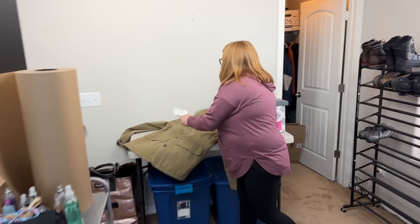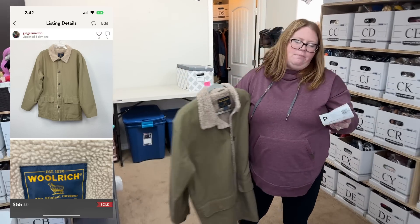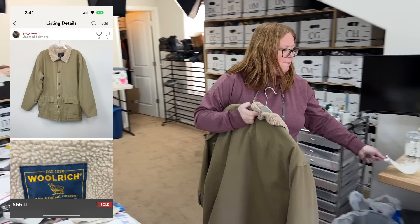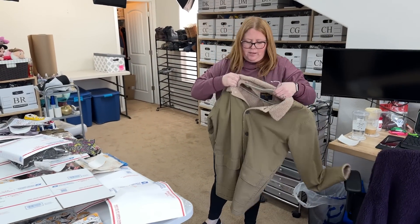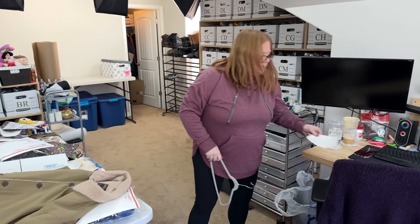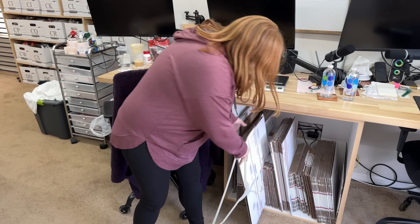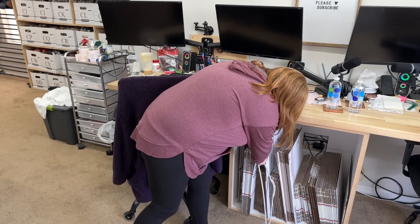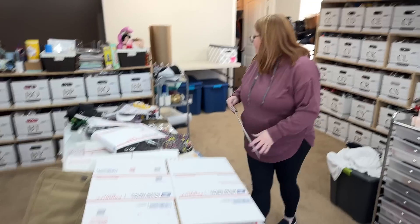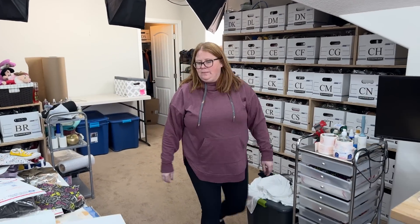And lastly, this Woolrich sherpa-lined jacket — I paid $19.99 for it at a Goodwill, but I accepted a $55 offer on Posh. So a little over doubling my money on that one. It's a really nice jacket. I'll probably put that in a large mailing box. Pretty good sales for the day — let's take a few minutes, get them packed up, and then check back in.